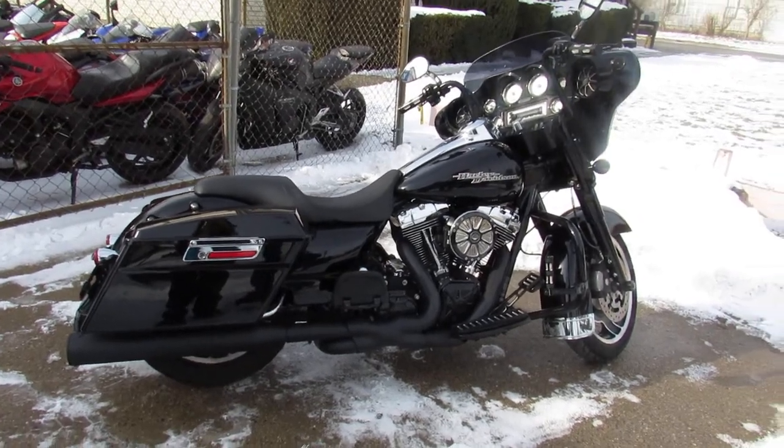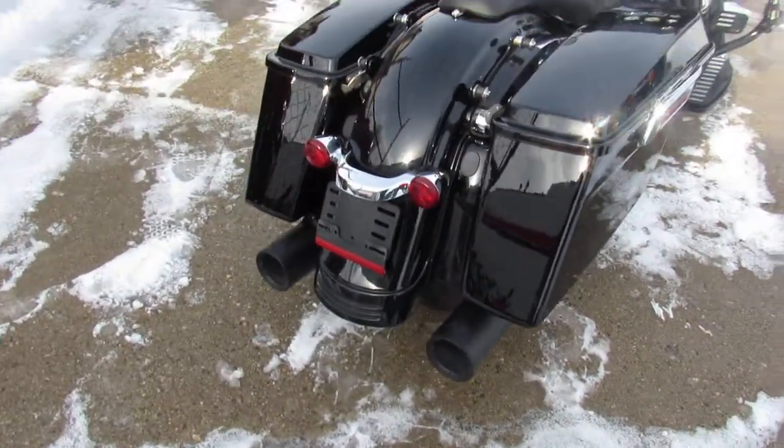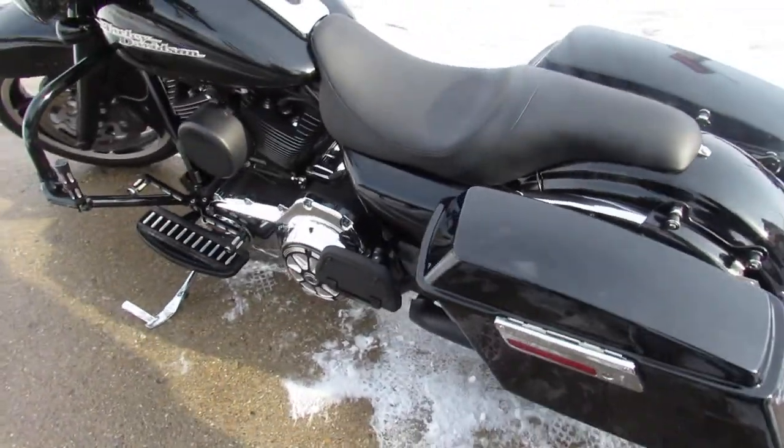We got a hell of a good-looking Street Glide here guys. It's Approval Powersports doing some videos on the used Harleys we just got in. This one's a 2013 Harley-Davidson Street Glide, and this thing is loaded up — high gloss vivid black paint, tons of chrome.